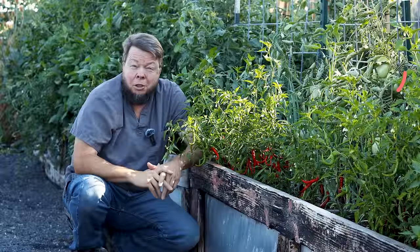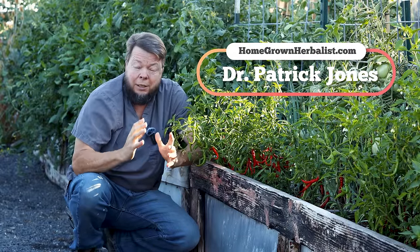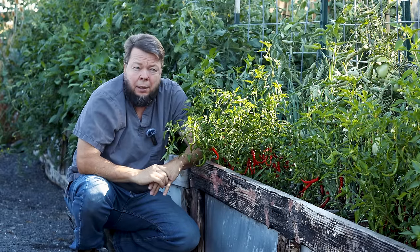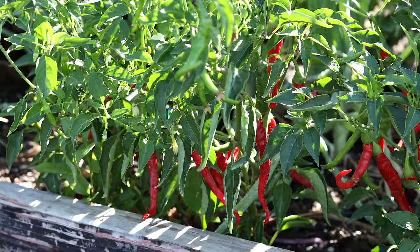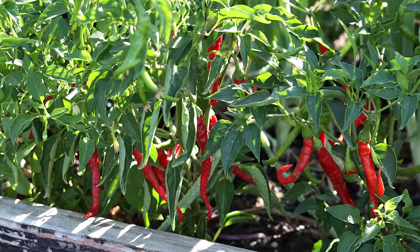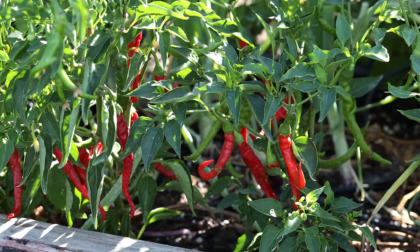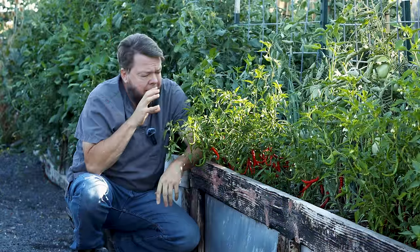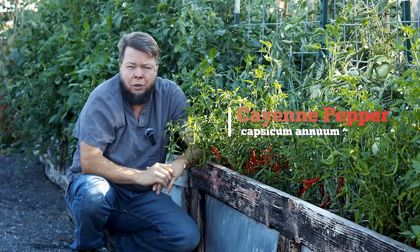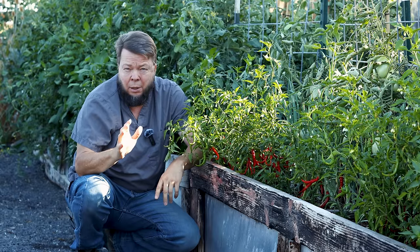I'm Dr. Patrick Jones from the Homegrown Herbalist School of Botanical Medicine. And I'm serious — this is probably the most important herb that I've ever used. And this is cayenne pepper. I have in my herbal quiver of tools hundreds of herbs that I can use, but cayenne pepper — capsicum annuum — has saved more lives more dramatically in my hands and experience than all of those other herbs combined.